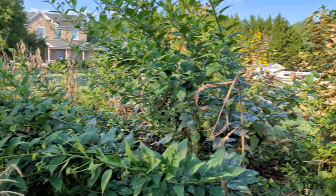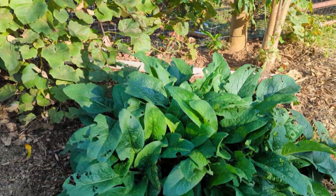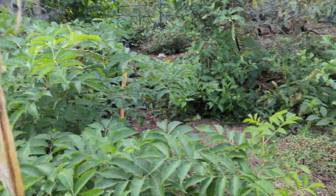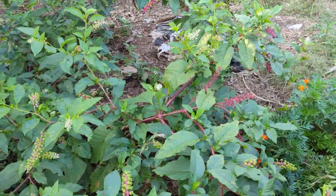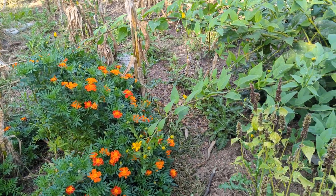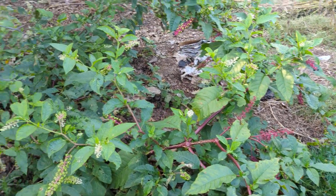I wanted to give you a quick tour of my food forest, which is a lot of food weeds right now — or non-food weeds — but we are doing okay this year. It's definitely been a better year than last year, which is what we go for every single year. I've got a lot of pokeweed growing; it's a pain and very hard to pull up.